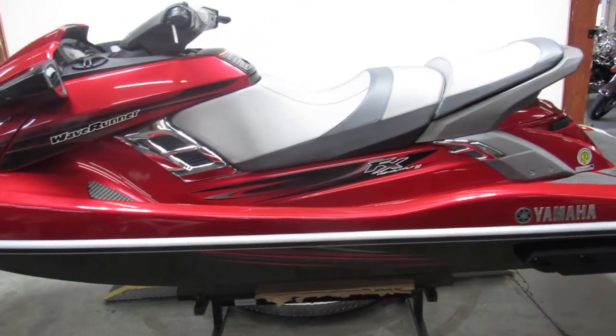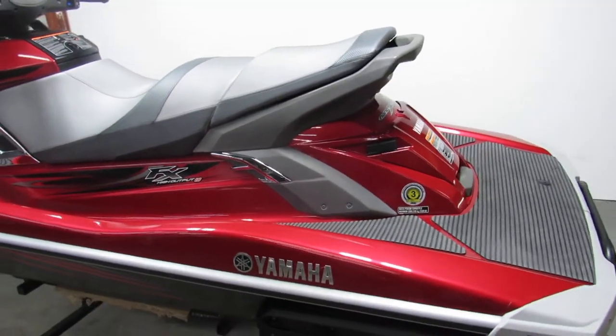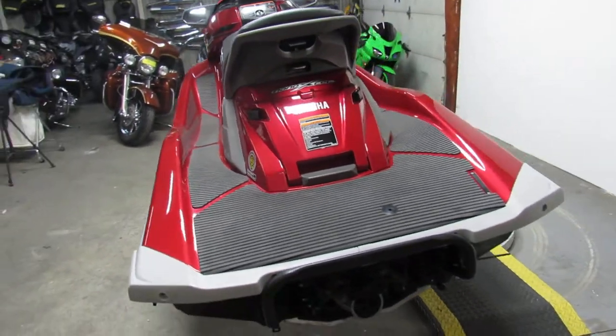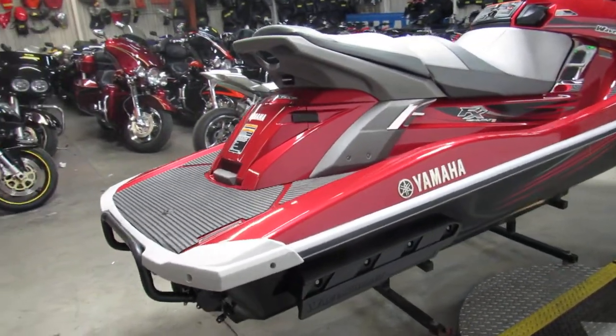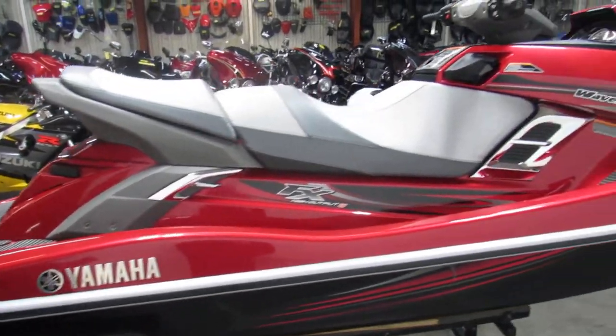Hey guys, ApprovalPowerSports.com here doing a video on a Yamaha Waverunner. This is the FX High Output model — it's only got 54 hours on it, sold new for $13,199. It's 180 horsepower, 4 stroke motor, 1800cc fuel injected 3 seater with steering assist.